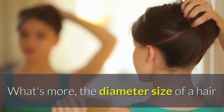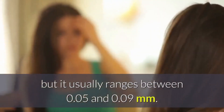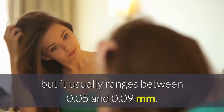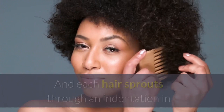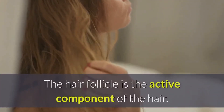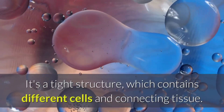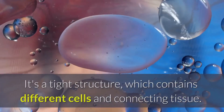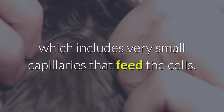The diameter size of a hair fiber is different from one person to another, but it usually ranges between 0.05 and 0.09 millimeters. Each hair sprouts through an indentation in the skin's outer layer called the epidermis. The hair follicle is the active component of the hair — it's a tight structure which contains different cells and connecting tissue. At the base of the hair follicle is the papilla, which includes very small capillaries that feed the cells.